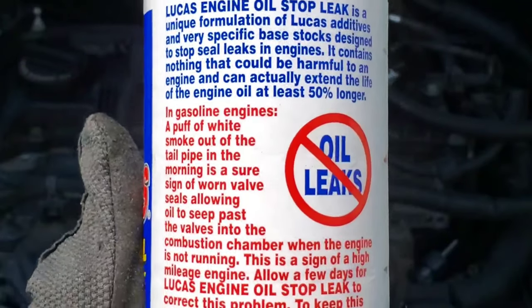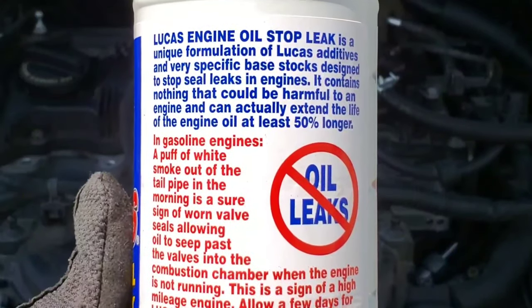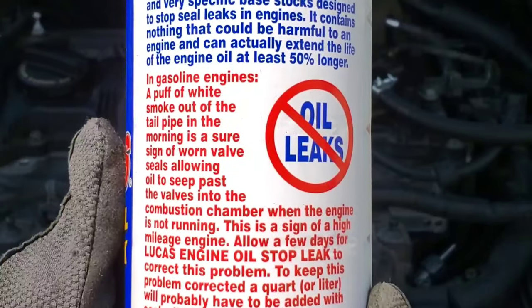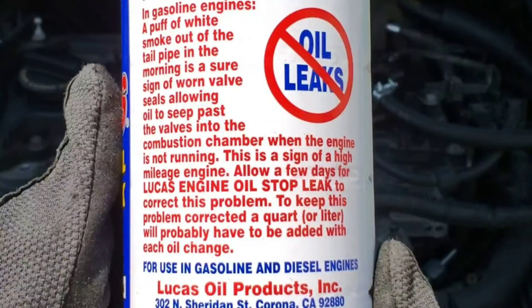Lucas Engine Oil Stop Leak is a unique formulation of Lucas additives and very specific base stocks designed to stop seal leaks in engines. It contains nothing that could be harmful to an engine and can actually extend the life of an engine oil at least 50% longer.